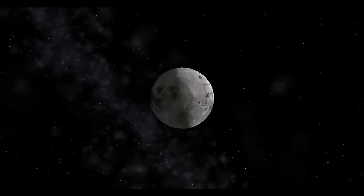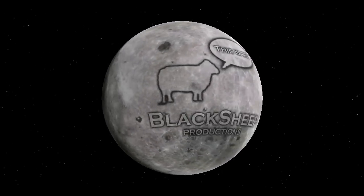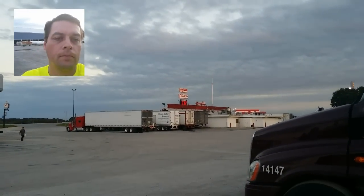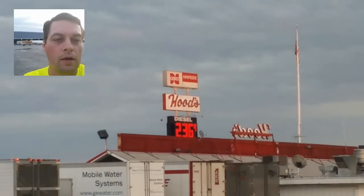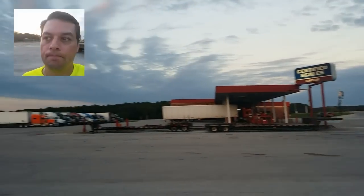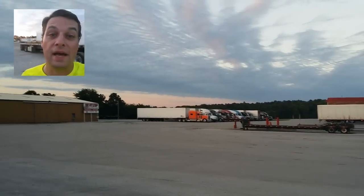It's Wednesday, it's 8 o'clock, I better make a video. If you go to exit 61 on I-44 in Missouri, you'll find the Hood's truck stop, and it's a good-sized one.